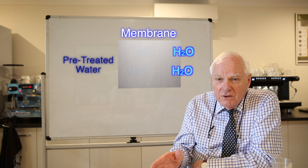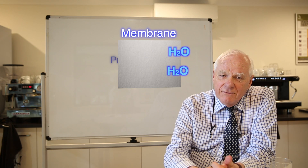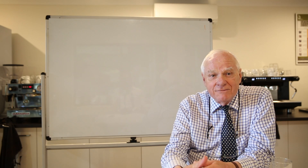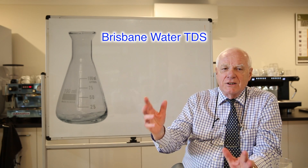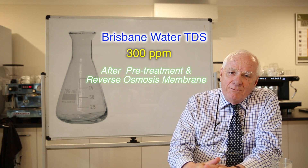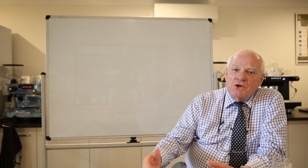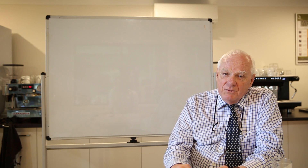The membrane filters to an ultra-fine level of 0.0002 parts per million. It is a common factor within all membranes that they will reduce your level of TDS by around about 95%. Once your membrane starts to reduce less than that — in other words, down to 90% — it means it's on the way out. For example, let's talk about Brisbane water. Let's say it has a TDS of 300 for the sake of maths. Coming off the membrane, you should be getting water with a TDS of around about 15. What's left within that 15 parts per million? Obviously it's going to be the residue — minerals, salts, and organics — which haven't been caught by the membrane itself.